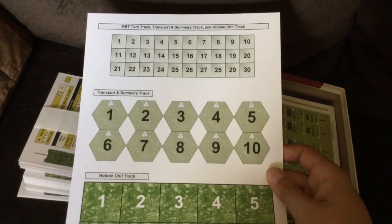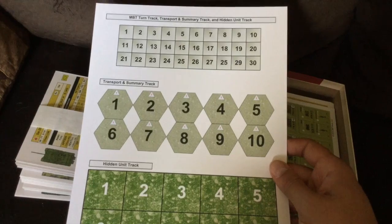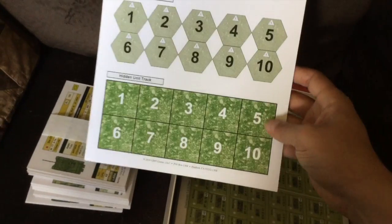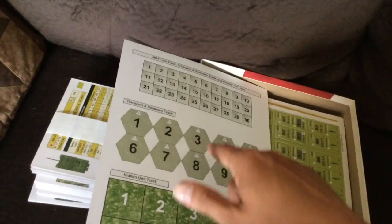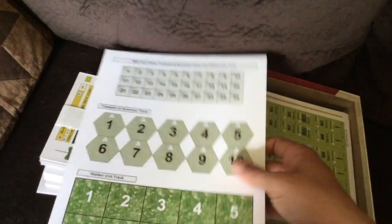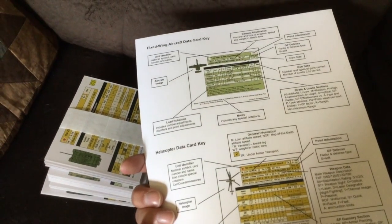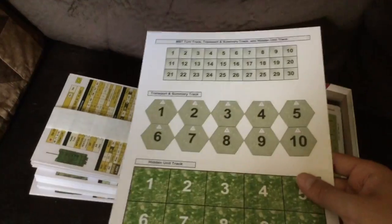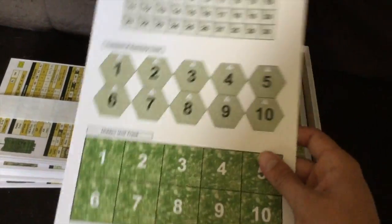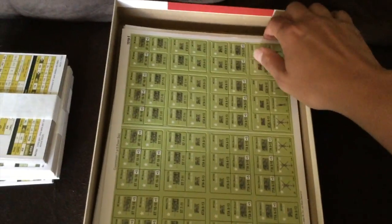Here you have the turn track, transport summary, and hidden unit track — a way to handle hidden units and what's actually being transported on different vehicles. I kind of wish it wasn't on the back side of this chart, but I get why they'd do that. It's probably the chart you'd look at most infrequently, so you can just make a copy if you want to make full use of the charts.